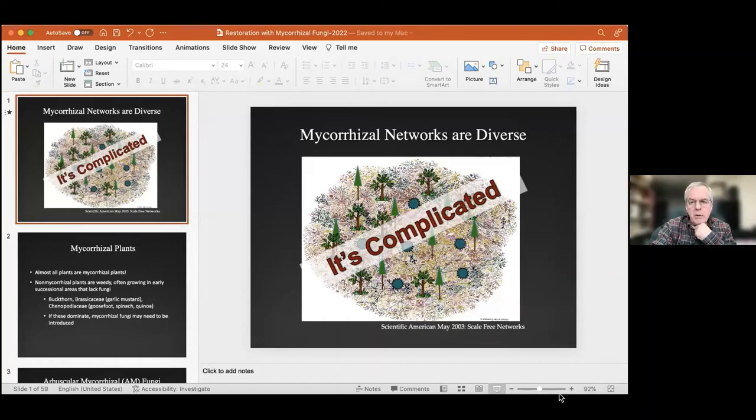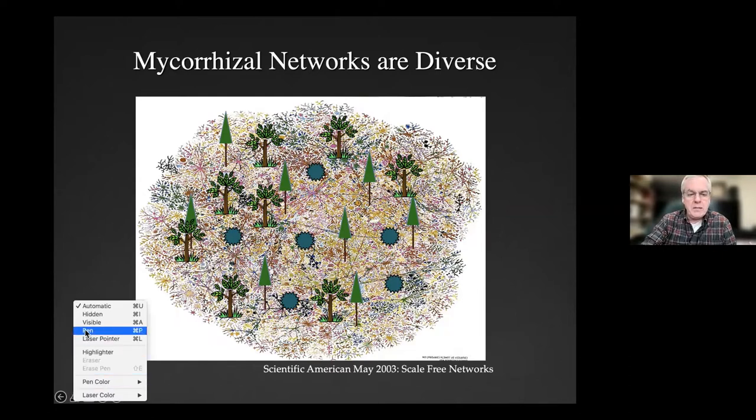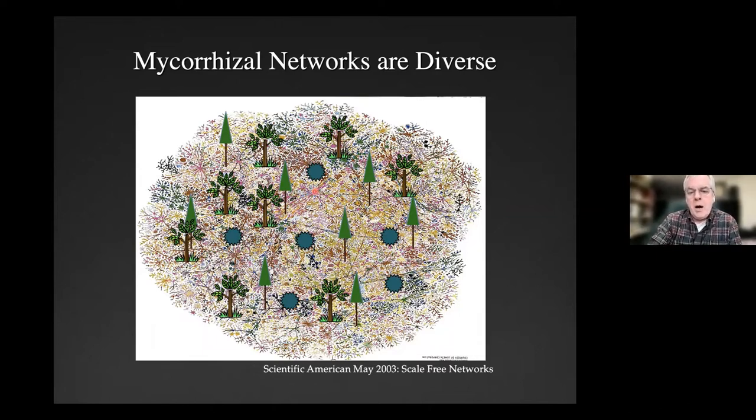I'm a professor at ESF, and since 1989 I've been very intrigued with plant ecology, but more intrigued with what the roots are doing with the fungal networks. This image is what I think of when I walk through a forest or meadow — there are all the plants, and they're interesting and important, and I'm a plant ecologist first, but under my feet I'm thinking about that network of fungi.